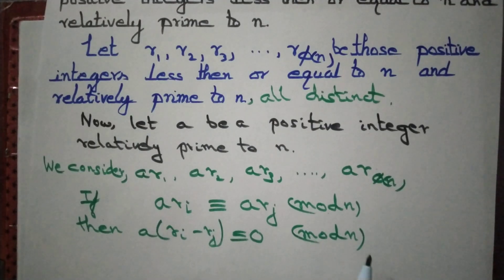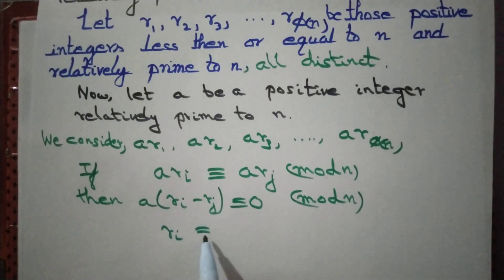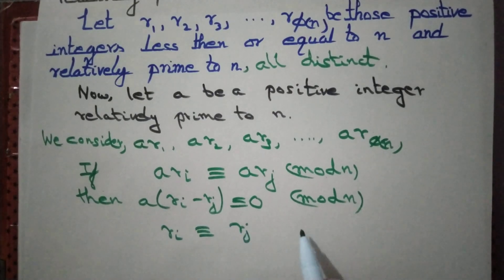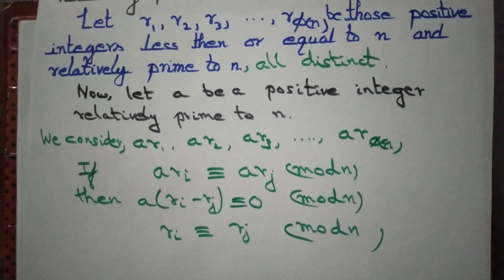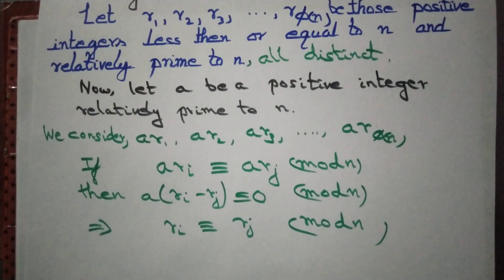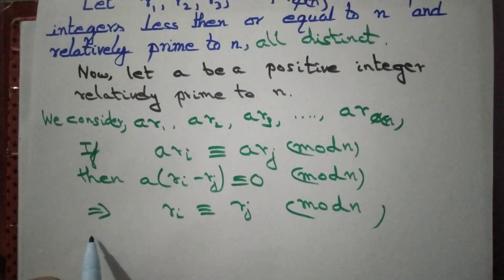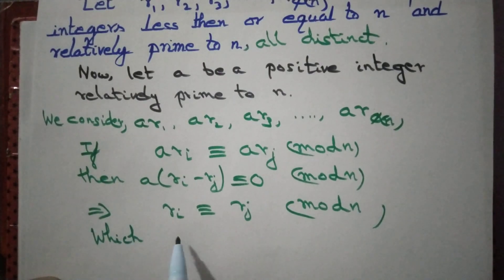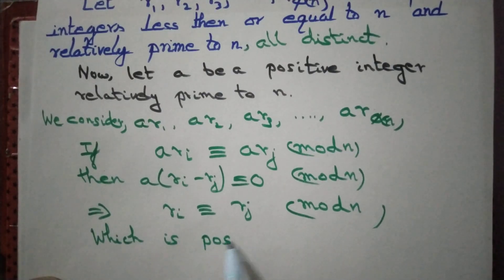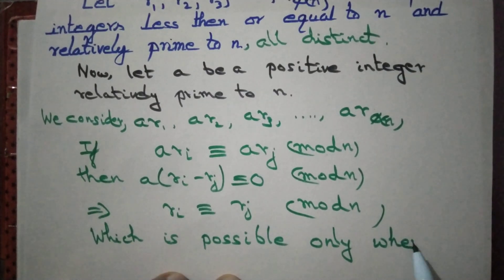But a is relatively prime to n, so we can cancel a. It follows that r_i ≡ r_j mod n, meaning r_i − r_j ≡ 0 mod n. But r_i and r_j are distinct elements of our list, so this is only possible when i equals j.